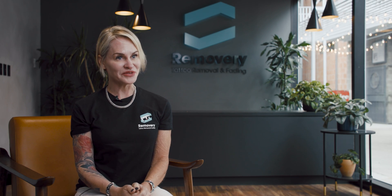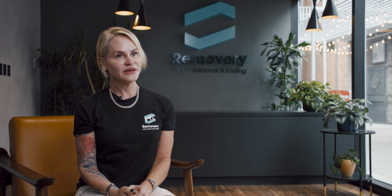Hi, my name is Carmen Brody. I'm the VP of Clinical Operations at Removere.